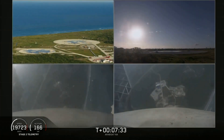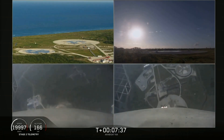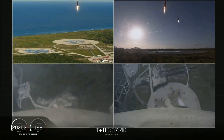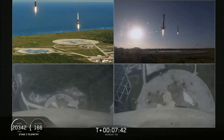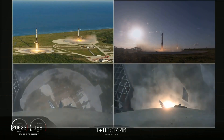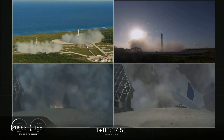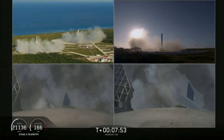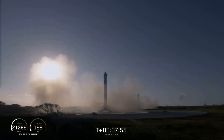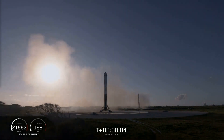Side booster landing burn has started. You can see the side boosters coming down — an amazing view. You can hear our crowd going crazy right now. Both side boosters have landed on our landing pads, zone one and zone two. What an amazing sight to see.